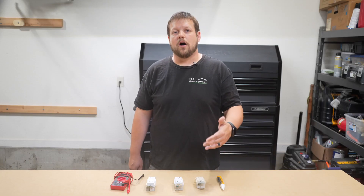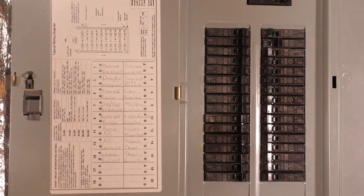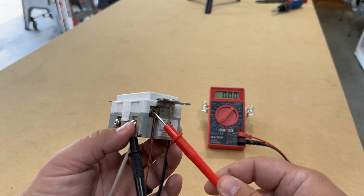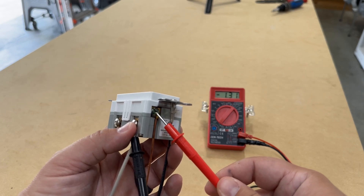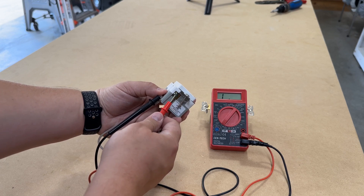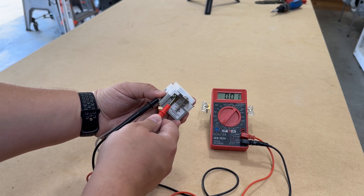To determine if you have an issue like this, the troubleshooting process is fairly close to the same. First, ensure the power is off at the breaker, then remove the outlet cover. Place one probe on the ground screw — usually green — and the other on the hot or neutral screw. If the multimeter shows a reading other than infinity, that indicates a possible ground fault.